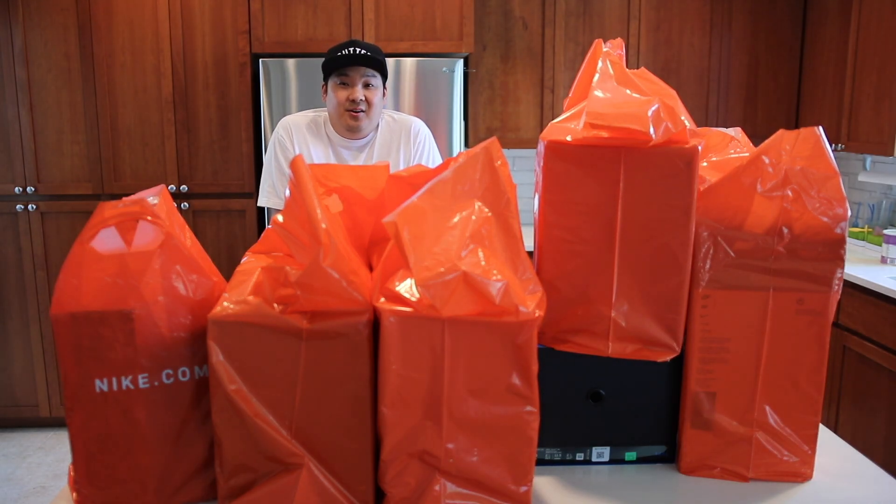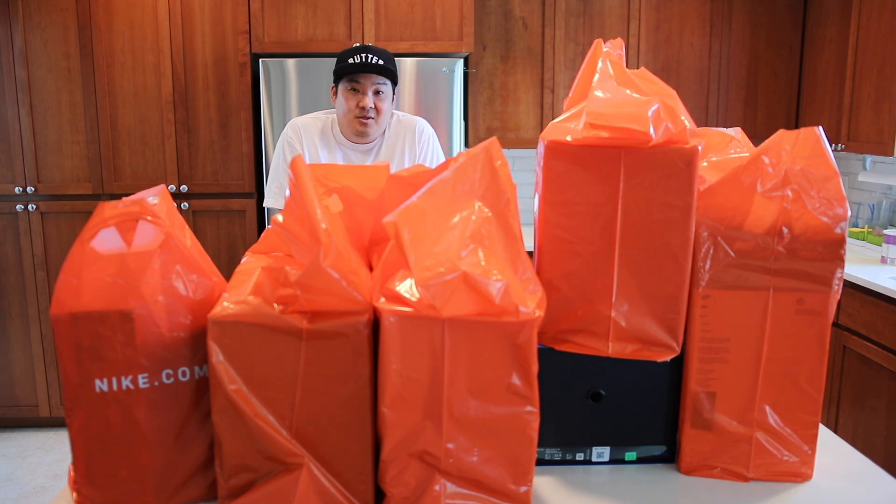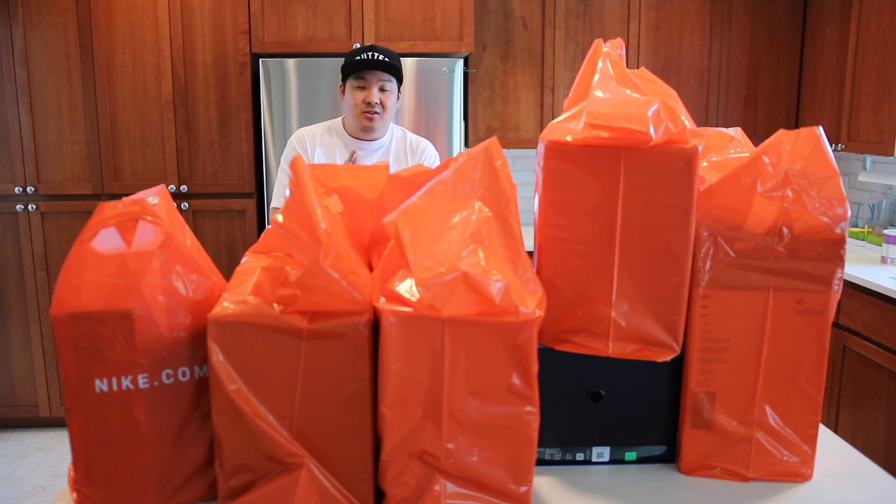Hey guys, Hess here. Got a video for you guys — got to show you guys a couple pickups that I got from the Nike employee store. This is about $2,000 out of pocket but they had so much stuff in there, I had so much fun shopping around that I'm excited to show you guys what I picked up. So let's go ahead and check out the video.